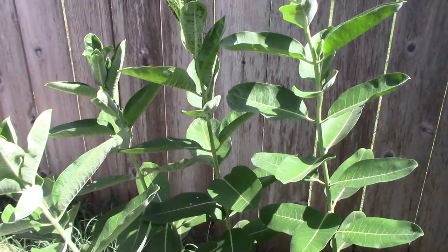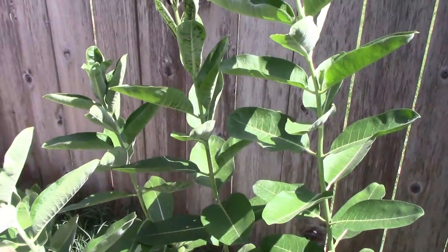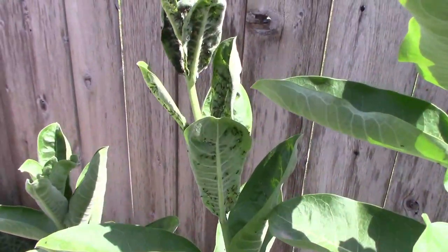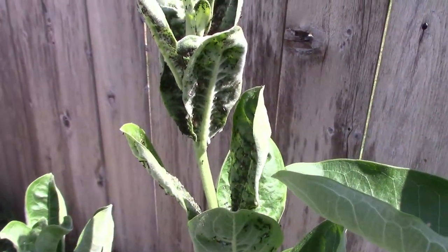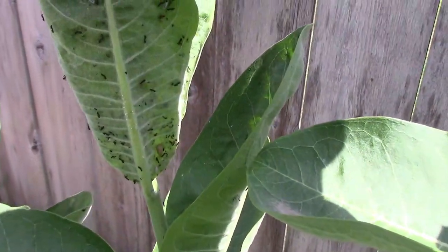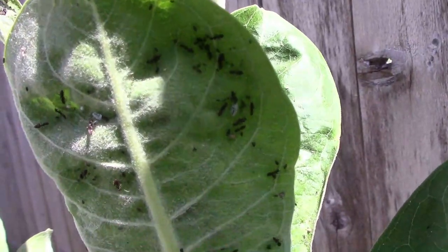What you're looking at here is some common milkweed that I grow for the monarch butterflies. While I was walking around looking at plants, I noticed that there's a war going on at the top of one of these plants. When I see lots of ants on a milkweed plant, I always think aphids.